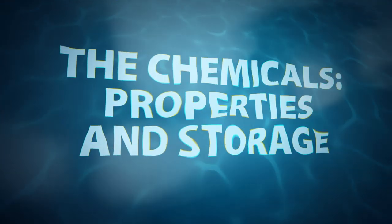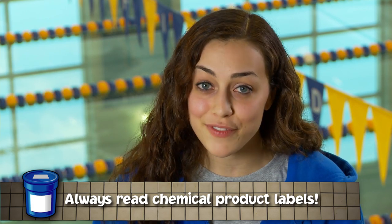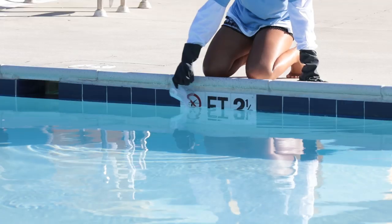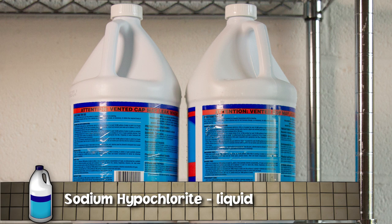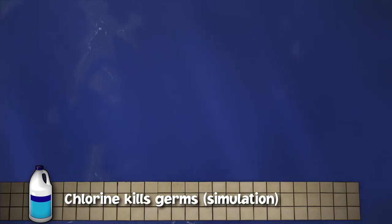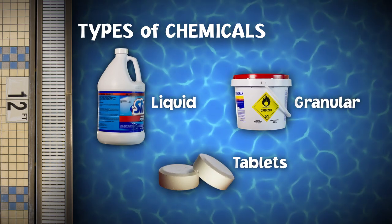You should know the chemicals you are storing and handling. Always follow the manufacturer's directions by reading and understanding the information on the product labels. Pool chemicals are used to disinfect the water and kill germs that would be harmful to swimmers. Most common disinfectants are chlorine-based products such as calcium hypochlorite, a solid, and sodium hypochlorite, which is a liquid. The chlorine-containing product you'll handle will most likely be in liquid, granular, or tablet form.